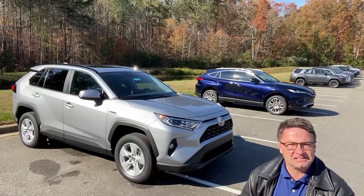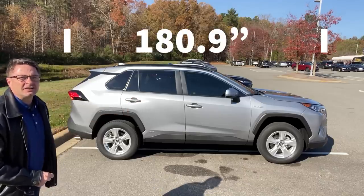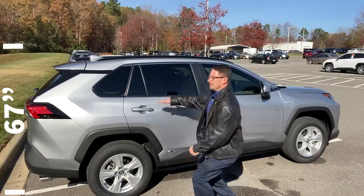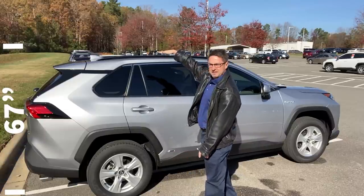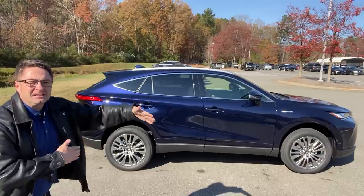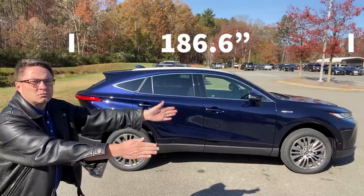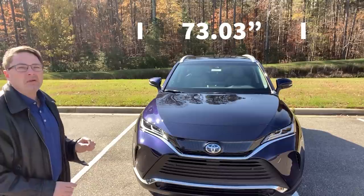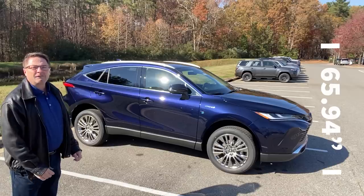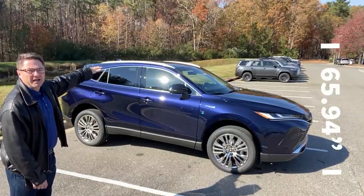How do these compare on exterior dimensions — length, width, height? The RAV4 Hybrid is 180.9 inches long, 73 inches wide, and 67 inches tall measured from the very bottom to the antenna. The Venza is a little longer at 186.6 inches versus 180.9. It's just a smidge wider at 73.03 — statistically, call it even. And the RAV4 is just a little taller; the Venza is 65.94 inches from bottom to antenna.